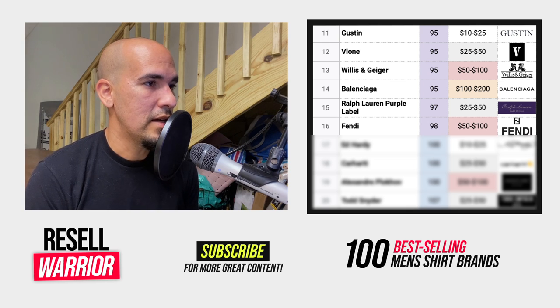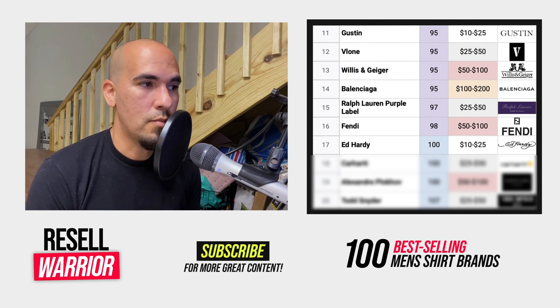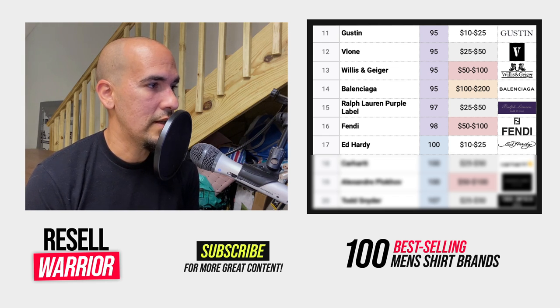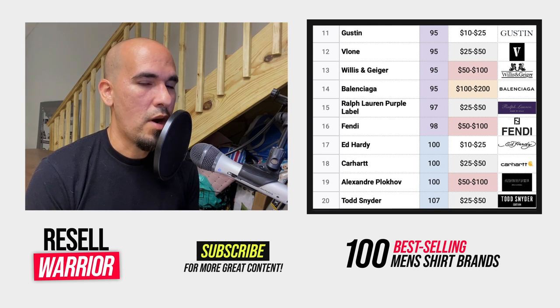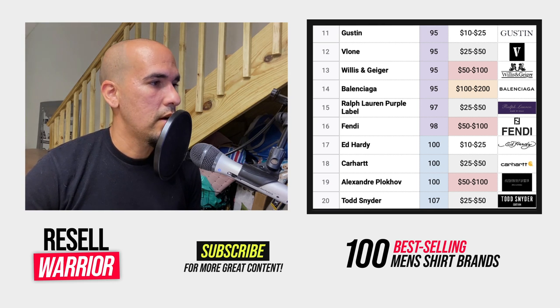Number sixteen is Fendi, another high-end luxury brand — check for counterfeits. Number seventeen is Ed Hardy, that old school tattoo-looking brand. Doesn't have a high average selling price but it does sell pretty quickly. Number eighteen is Carhartt — very solid brand with good sell-through and average selling price. Number nineteen is Alexander Plukov — it's a rare find but highly valuable. Number twenty is Todd Snyder, a solid brand. The tag sometimes reads Todd Snyder New York.